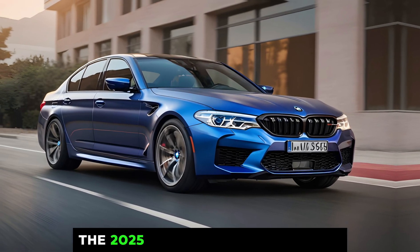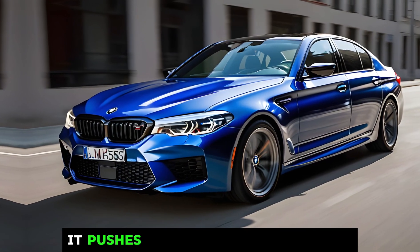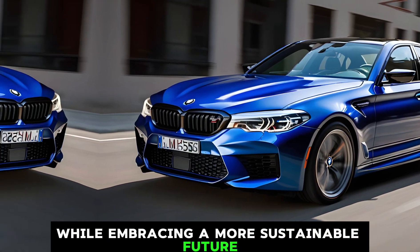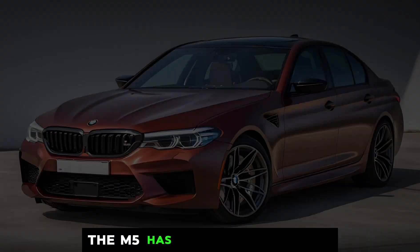The 2025 BMW M5 is a revolution for the iconic performance sedan. It pushes the boundaries of power while embracing a more sustainable future. Whether you're a hardcore driving enthusiast or an eco-conscious thrill-seeker, the M5 has something for you.